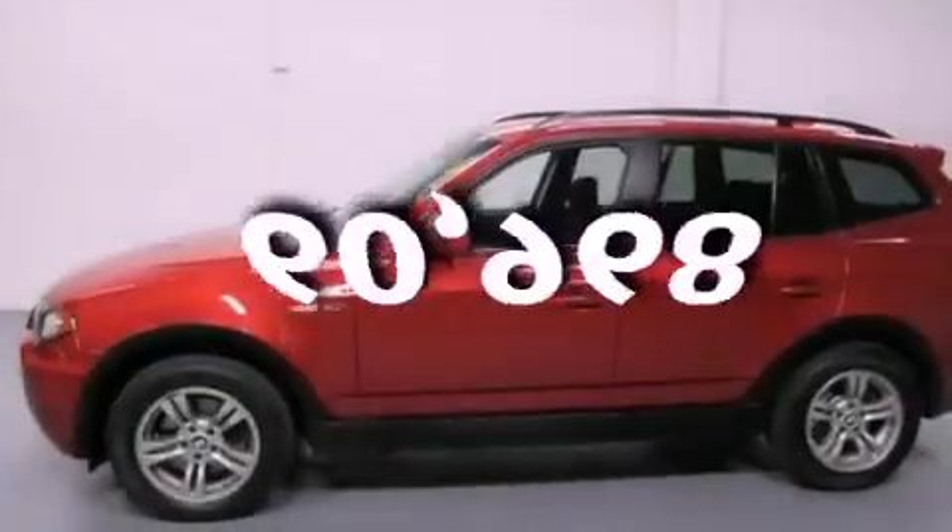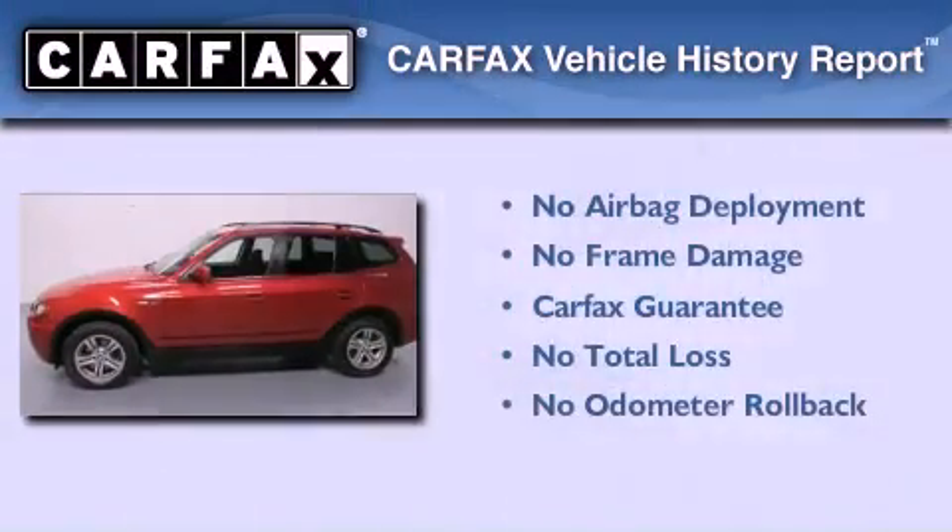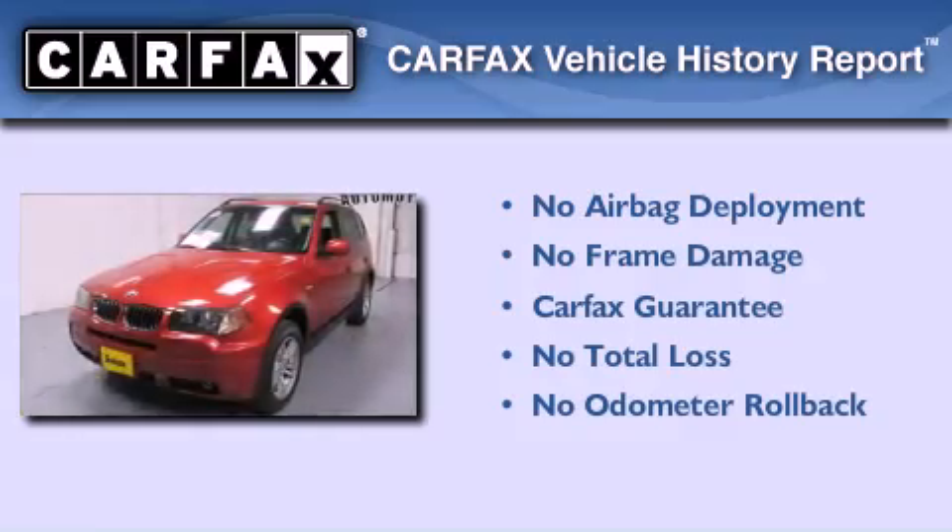This vehicle has fewer than 61,000 miles on the odometer, and this BMW qualifies for the Carfax buyback guarantee.